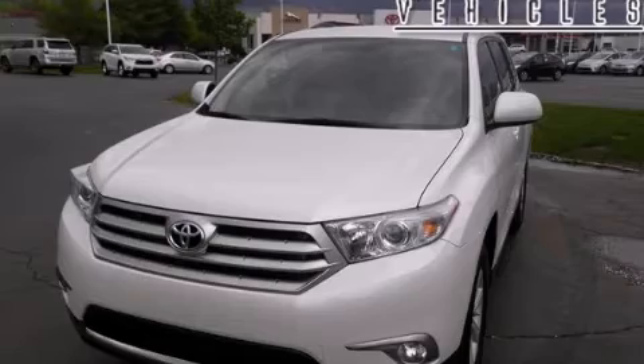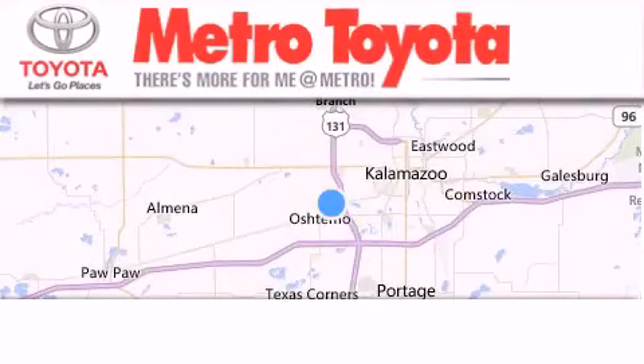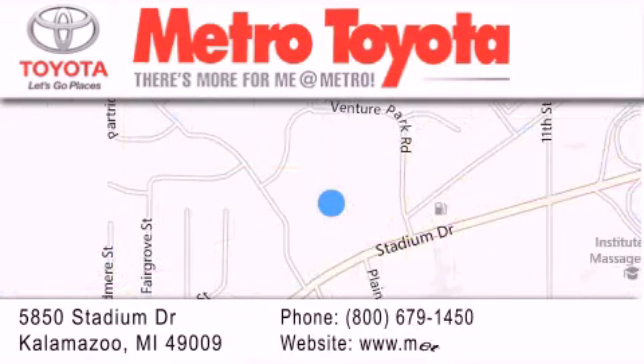Please call today to reserve this vehicle for a test drive. Thank you for considering Metro Toyota for your next vehicle purchase. If you have any questions, please visit our website, give us a call, or stop by our dealership located at 5850 Stadium Drive in Kalamazoo.